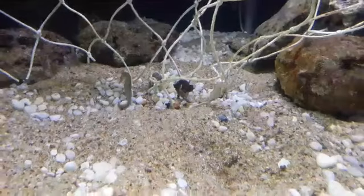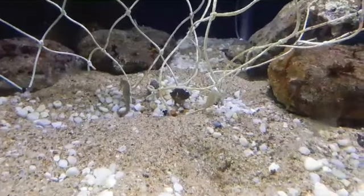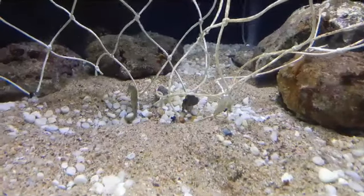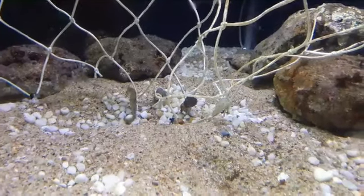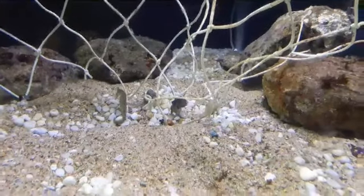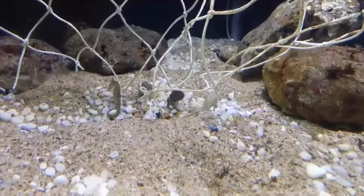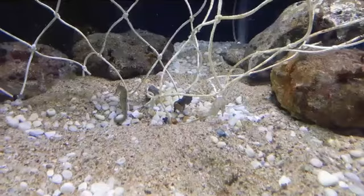Malik, age 10, asks: are seahorses tropical? Some seahorses are tropical, but this species not so much — and there are some that like to live in colder waters too. Someone also asks: do they lay eggs or is it a live birth? It's a live birth. The female makes eggs and deposits them into the male's pouch, and he then gives birth to them alive.